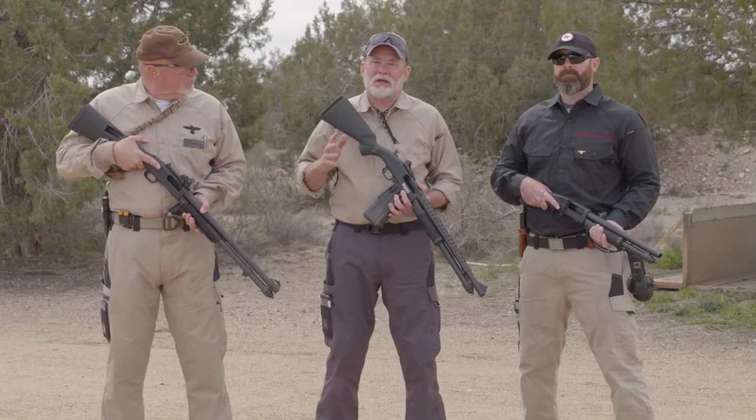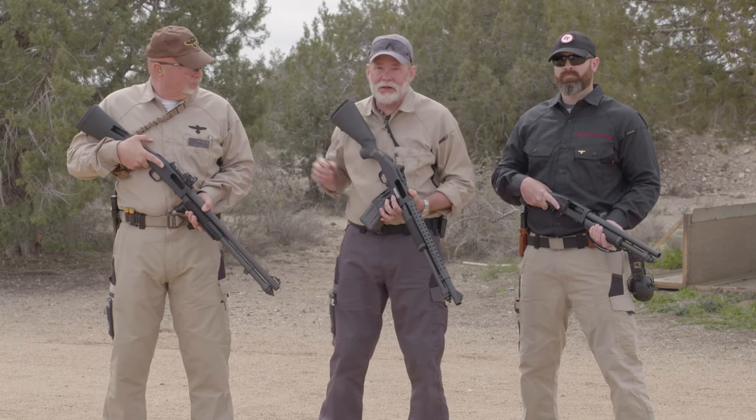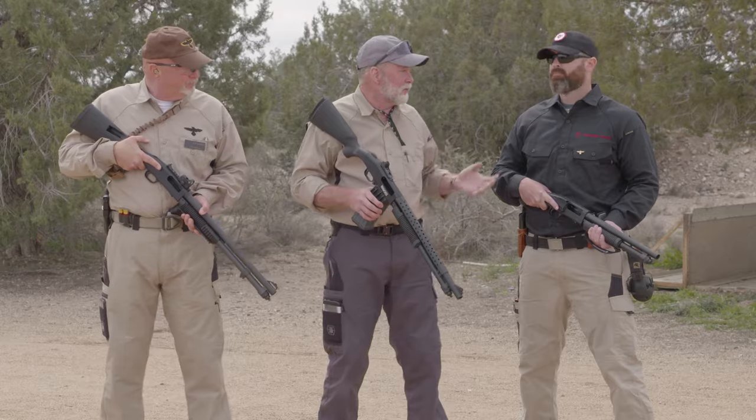Hi, I'm Richard Mann. I'm at Gunsite Academy with Gunsite Academy instructor Dave Hartman, who's also the training director, and Gary Killingsworth from Crimson Trace.